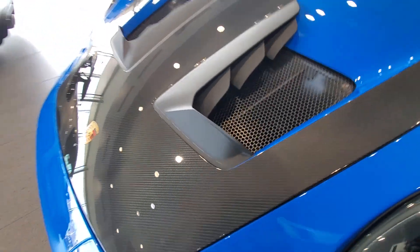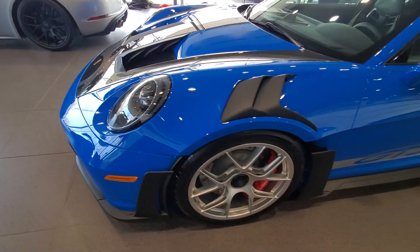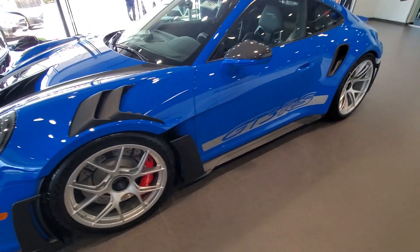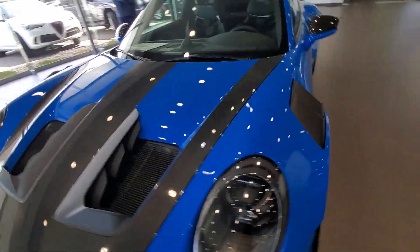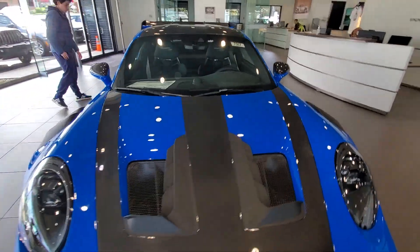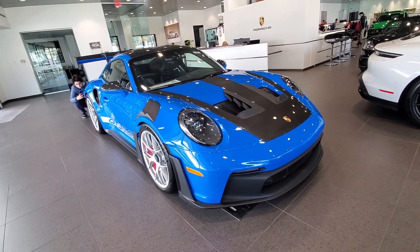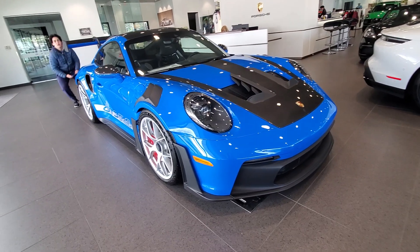This carbon fiber hood is barely — look at that, look at this joy right here. This is incredible.